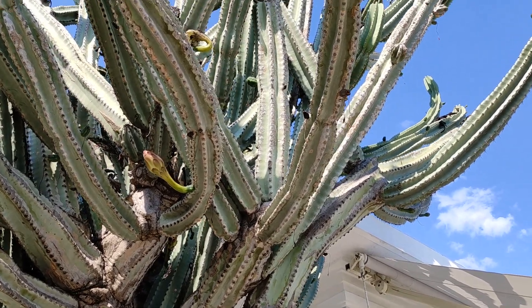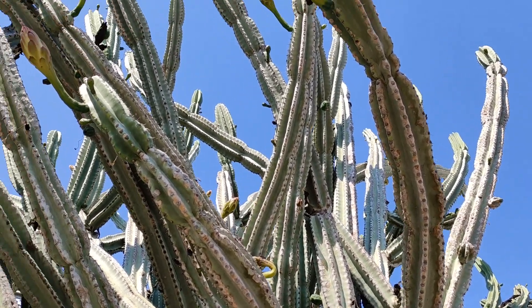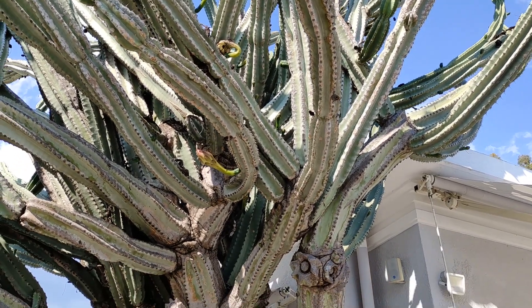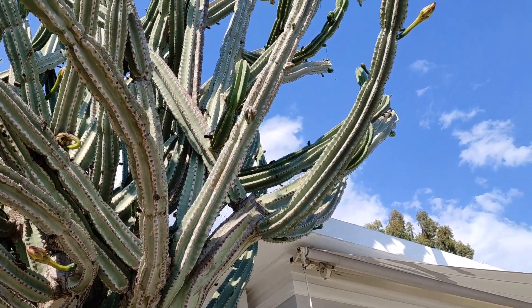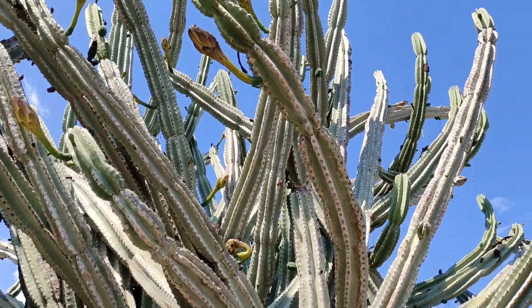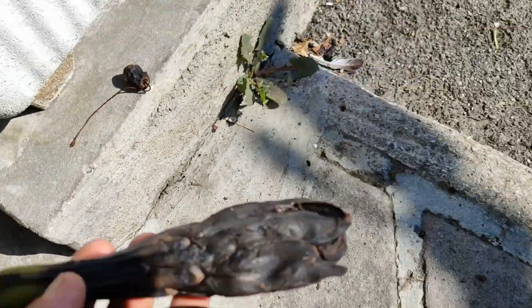Here there are a couple of pretty well-developed big fruit — one, two, three, four — four quite good fruit, amazing! And a couple underdeveloped ones. Maybe a dozen well-developed ones total. The flowers are beautiful, and the fruit are maybe the tastiest cactus fruit I have ever eaten.